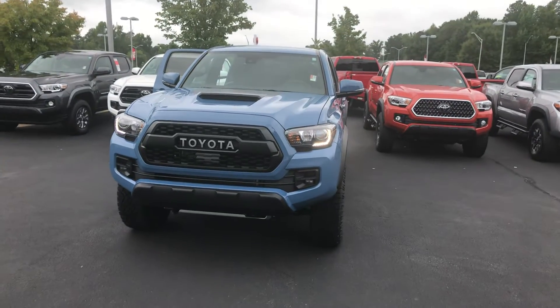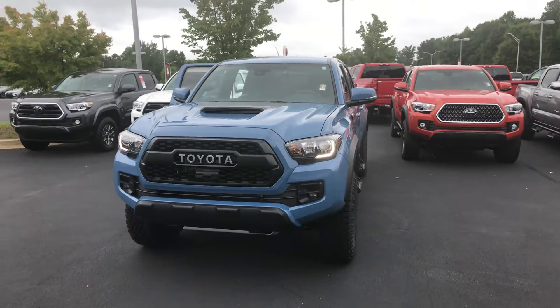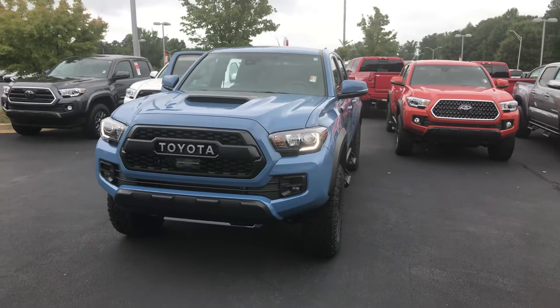Hey, it's Wanda here at LaGrange Toyota doing a short overview of the 2018 Toyota Tacoma. This is a TRD Pro.